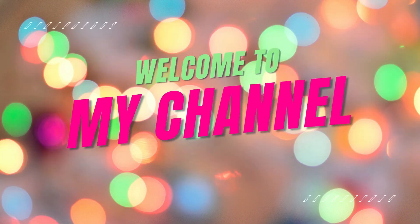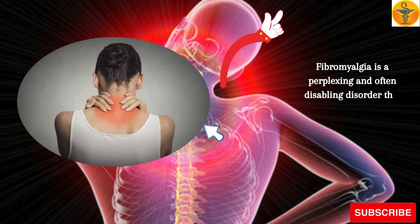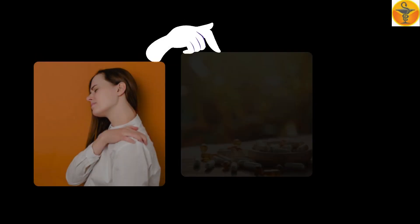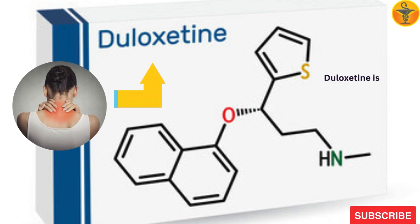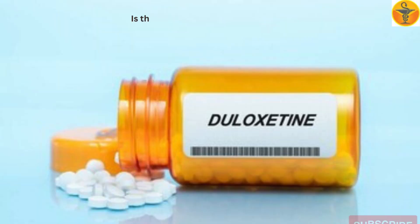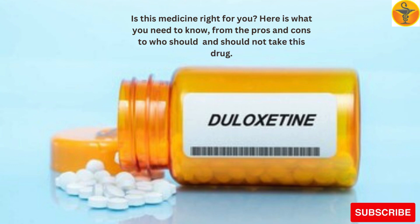Welcome to my channel Medicine God. Fibromyalgia is a perplexing and often disabling disorder that affects millions of Americans. However, new treatments are offering hope to those living with the pain of fibromyalgia. Duloxetine is a medication approved to manage the unique symptoms of fibromyalgia. Is this medicine right for you? Here is what you need to know — from the pros and cons to who should and should not take this drug.